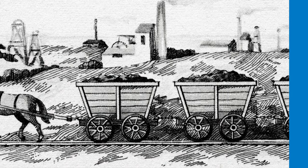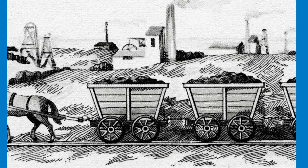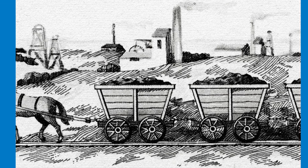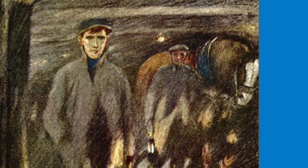Pit ponies had a tough and hard life. Incredibly, some of them worked into their twenties. These plucky, brave little ponies were generally well looked after and loved by the horse keeper and the miners. Without doubt, these ponies played a vital role in the coal mining industries for around 250 years.